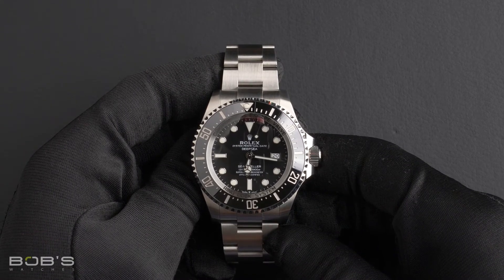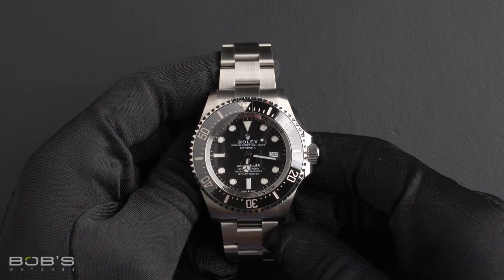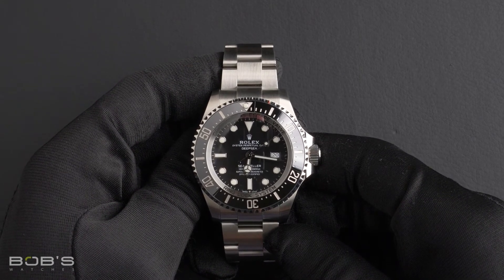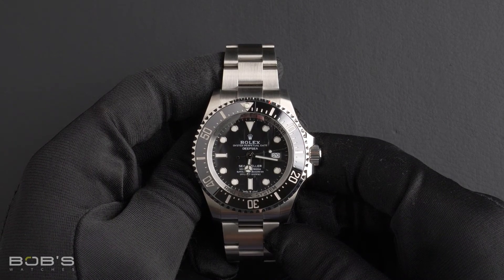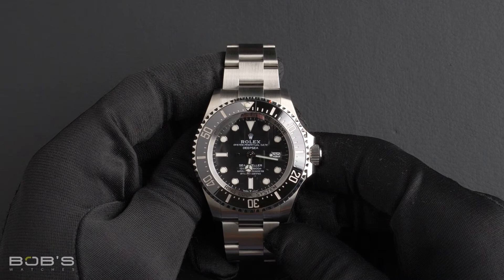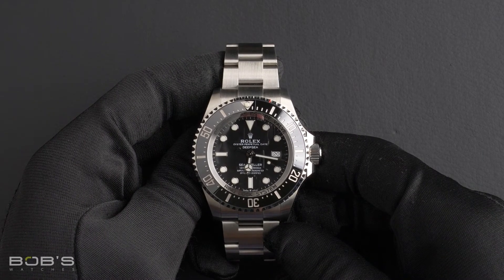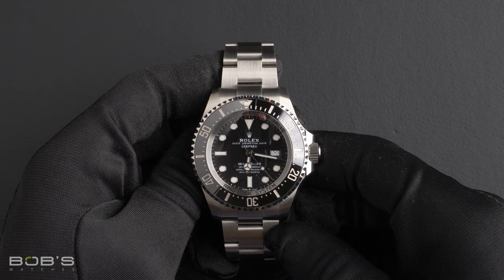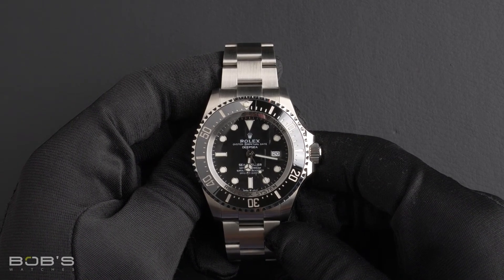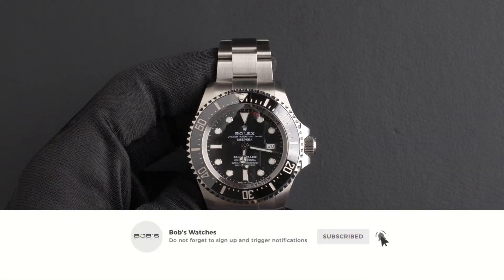As with all watches we sell, this watch comes with a 3-day satisfaction guarantee and a 1-year warranty. You can purchase this watch by clicking the link in the description below, or by searching for Bob's Watches 126660 in Google. And, as always, be sure to like and subscribe for future videos.